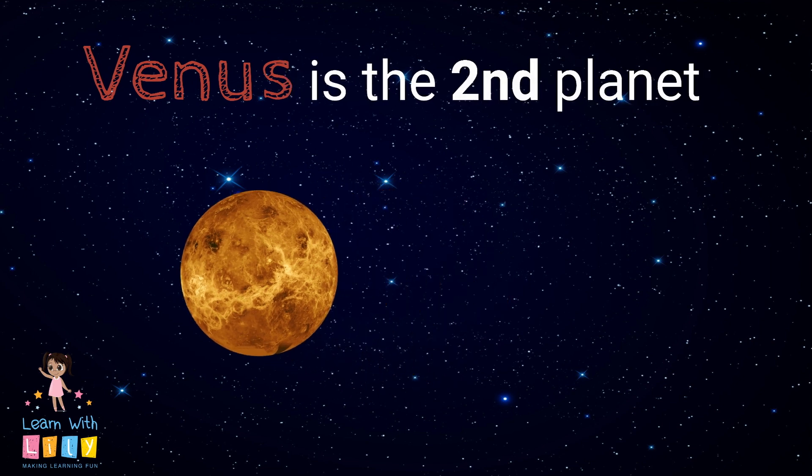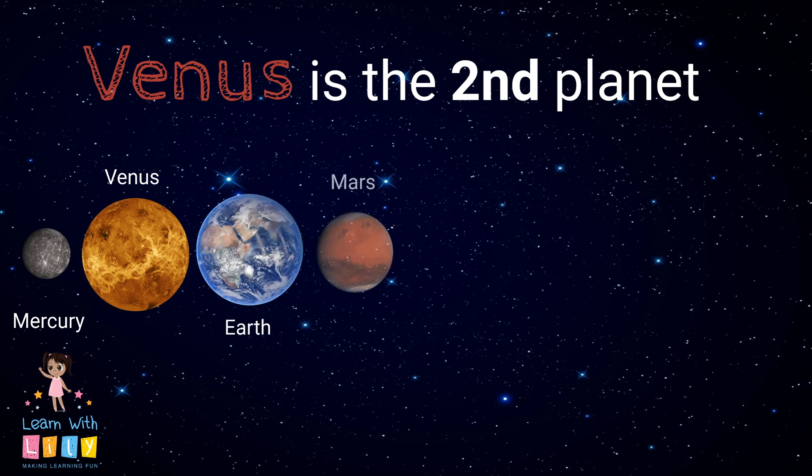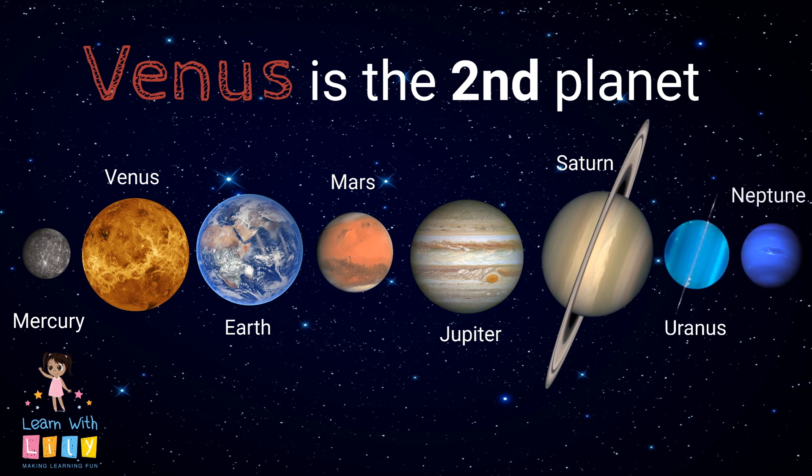Venus is the second planet in our solar system. The one planet before it is Mercury. The ones following it are Earth, Mars, Jupiter, Saturn, Uranus, and Neptune.